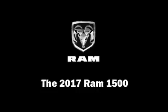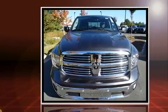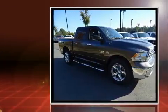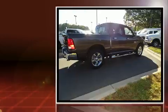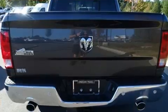Get excited about the 2017 Ram 1500. This four-door, five-passenger truck offers the latest in technological innovation and style. It features an automatic transmission, rear-wheel drive, and a powerful eight-cylinder engine, distinguishing itself from the competition with a host of standout features.